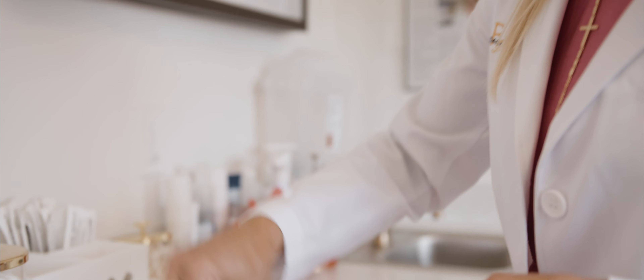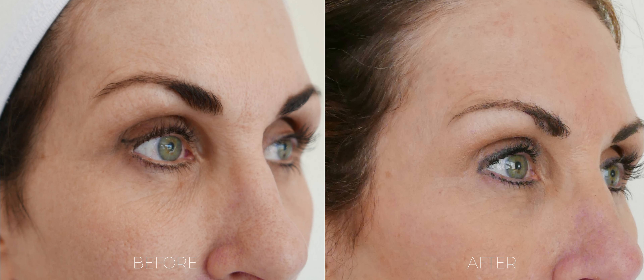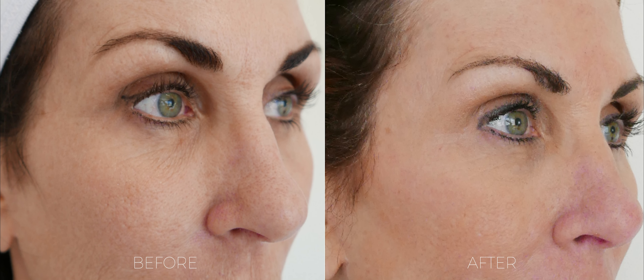Sculptra is wonderful. We do a lot of it here at Face and I highly recommend it if you're looking for a natural collagen filler. This particular patient has had two treatments of Sculptra about a month to five weeks apart. We treated her temple area, her cheeks, and her lateral face and jawline to give her more fullness.